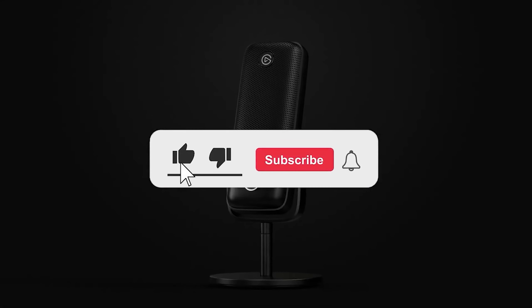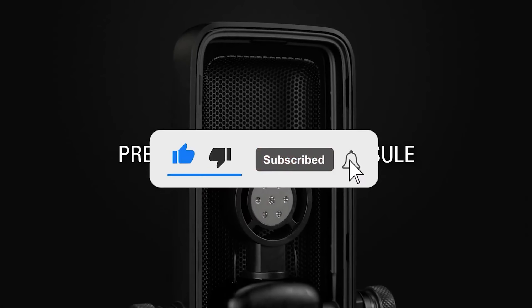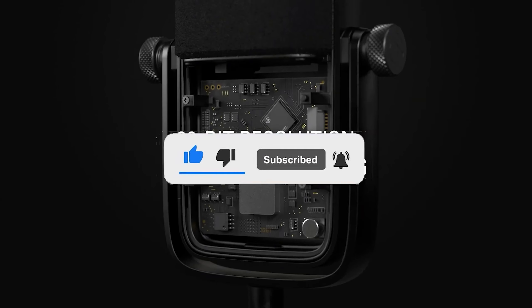Let me know in the comments which microphone is your pick. If you found this video helpful, give a thumbs up and subscribe to my channel for more product reviews and recommendations. Thanks so much for watching and I'll see you in the next one.